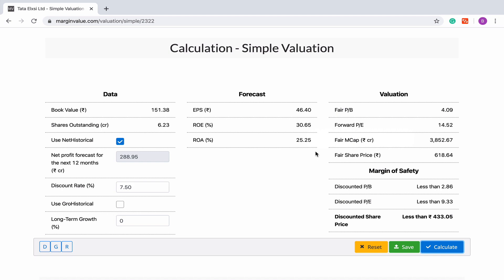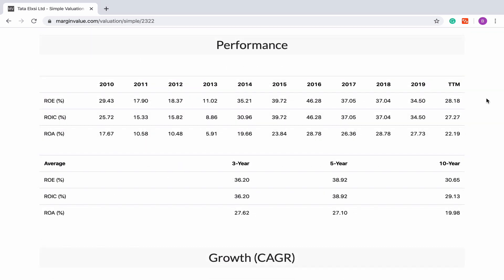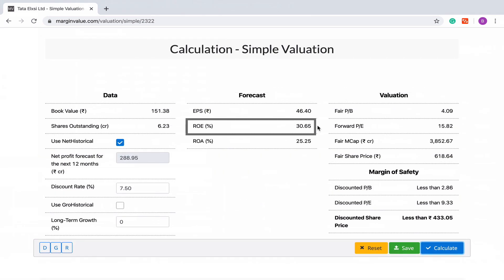Now we will have to validate the returns. Let us go to the performance table and see how Tata Alexi has done in terms of returns. Here you will see that after 2014, Tata Alexi's return on equity and return on invested capital are greater than 30%, which are excellent returns. What we can validate from this table is that Tata Alexi mostly reports an ROE and ROIC of at least 30%, and thus our forecast of 30% appears to be in line with the historical returns of Tata Alexi.